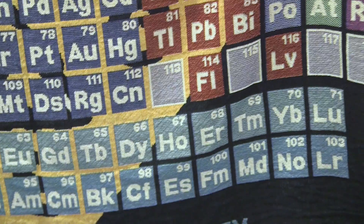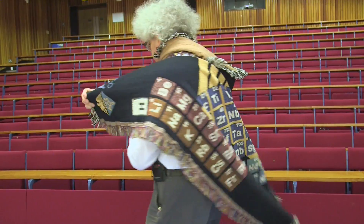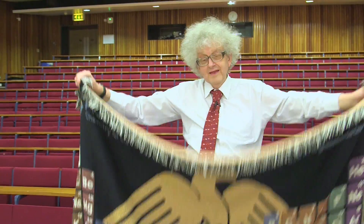It's got Flerovium and Livermorium. You can wear it if you want, like a cloak. Like a chemical Jedi. That's the first one.